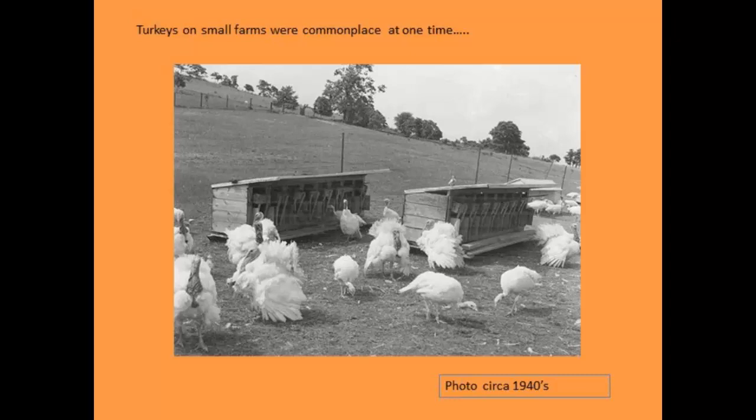Turkeys aren't a new thing. Turkeys on small farms were very commonplace, along with all other poultry, in the early part of the last century through World War II. Not only did producers use them for their own consumption, but they were a marketed commodity. What's interesting is that a lot of the practices growers were using back then — equipment, housing — are the same things small producers need to think about today.